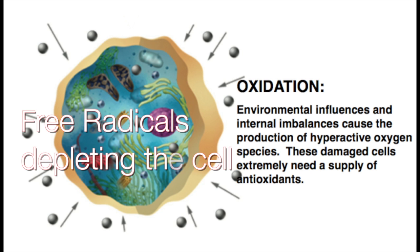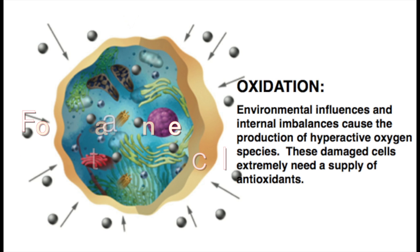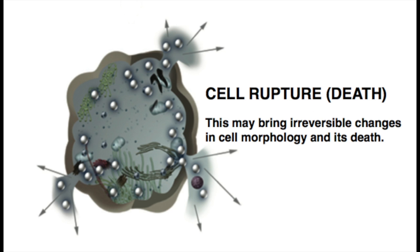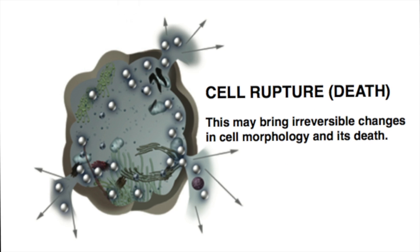Here we see an image of free radicals depleting the cell of what it needs to stay balanced. Left unbalanced, the cell will rupture. This may bring irreversible changes in cell morphology and its death.